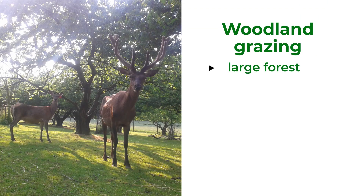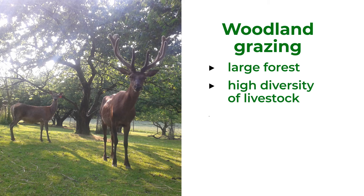Mostly large forests with a high diversity of livestock — cows, deer, and others — where trees are used to provide timber or biomass.